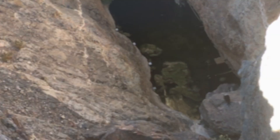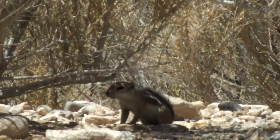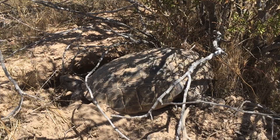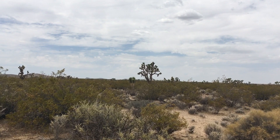In the heat of the summer, animals must find ways to stay cool. Resting in the shade or seeking shelter in a burrow keeps the body temperature at a safe level and reduces the risk of overheating. The Mojave gets very little rain throughout the year and plants must be adapted to capitalize whenever the opportunity presents itself.